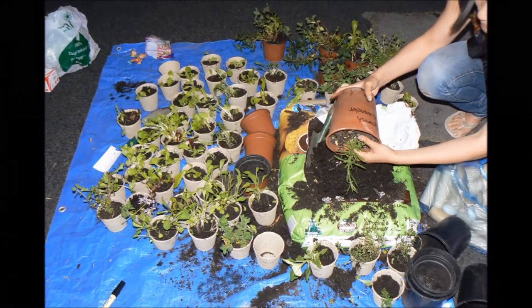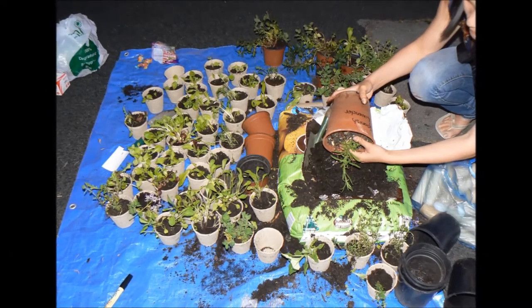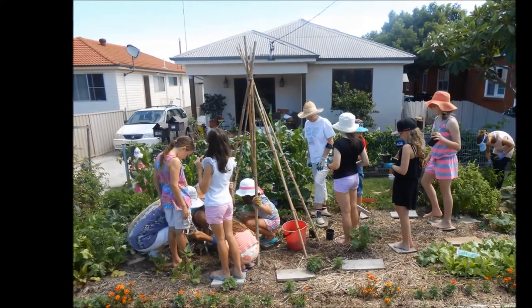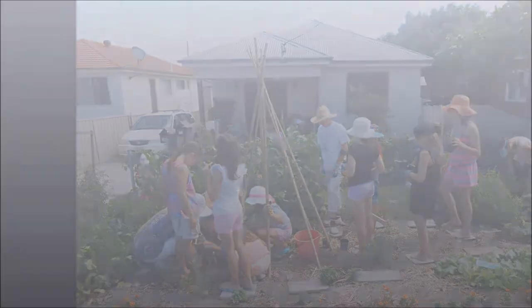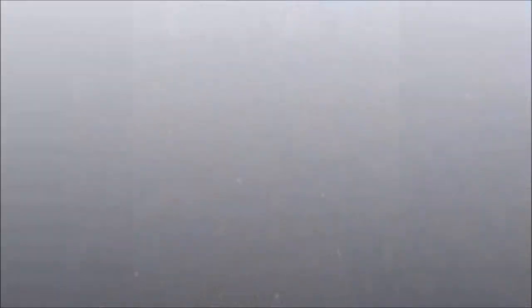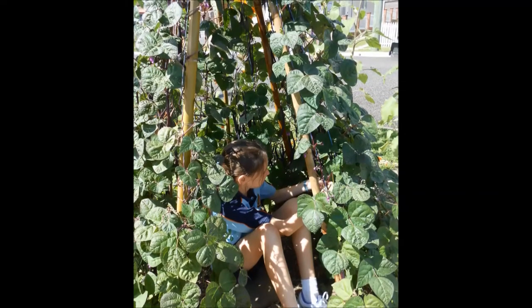Being a Transition Street doesn't just rely on a workbook. The most important thing is neighbours coming together who want to make a difference. In many ways, Transition Streets in our street started with the Kids Veggies on the Verge, which we were inspired to start while helping to write the Newcastle version of the Transition Streets workbook.